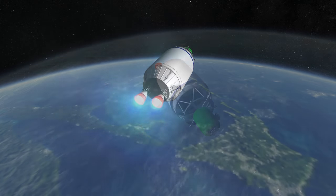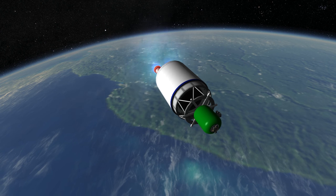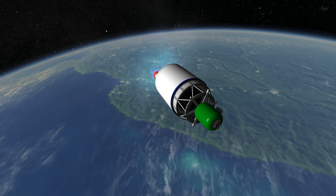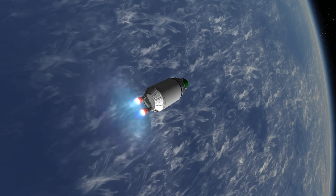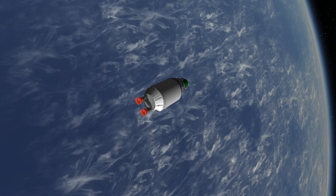As of the recording of this video, if all goes well, the maiden flight of the Long March 5 will be on November 3rd, 2016, so we will get to see it operational soon. Thank you for watching this rocket profile of the Long March 5.